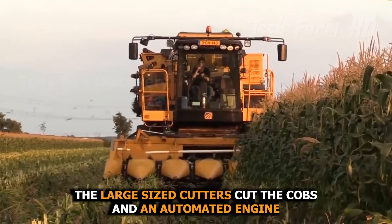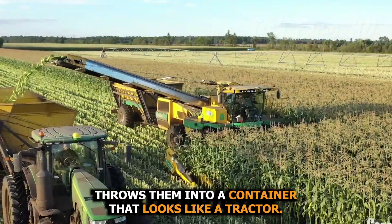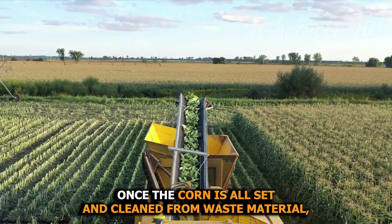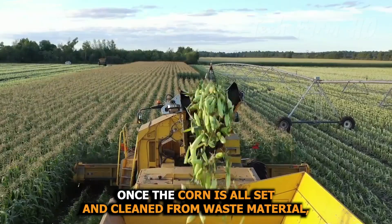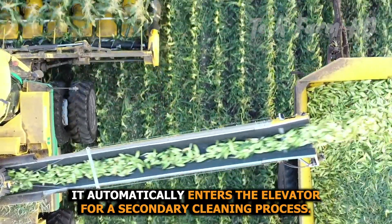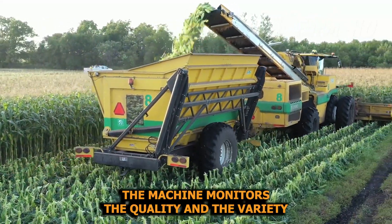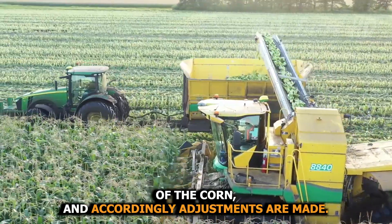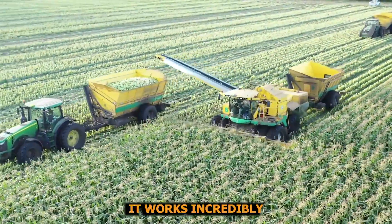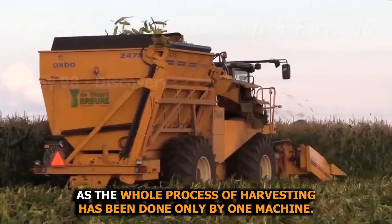Large-sized cutters cut the cobs, and an automated engine throws them into a container resembling a tractor. Once the corn is clean from waste material, it automatically enters an elevator for a secondary cleaning process. The machine monitors the quality and variety of the corn and makes adjustments accordingly, completing the entire harvesting process with just one machine.